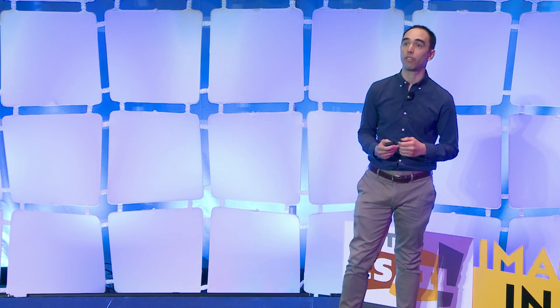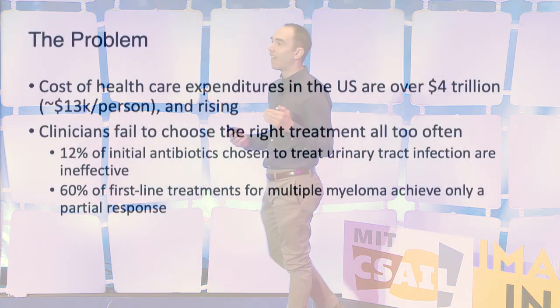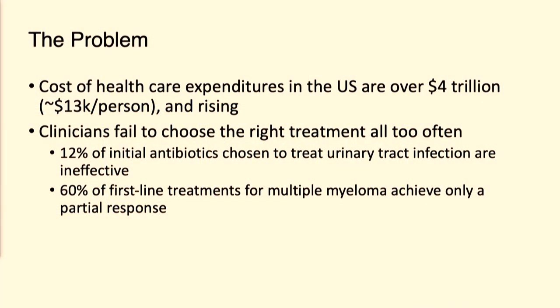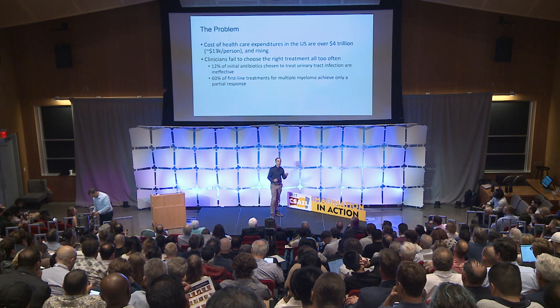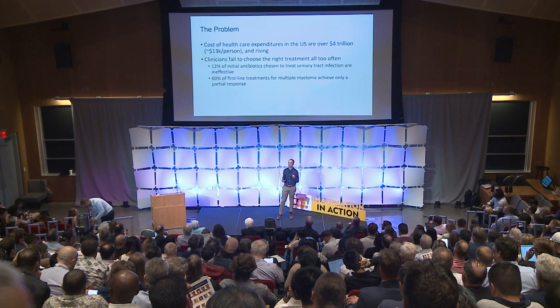Consider, for example, a patient with newly diagnosed multiple myeloma. There are about 10 or 15 new treatments that could be used for patients with newly diagnosed multiple myeloma, a blood cancer, but only 40% of patients who receive that first-line treatment have a very good or better response. And the key question is, which among those 10 or 15 treatments would work best for this patient at hand?